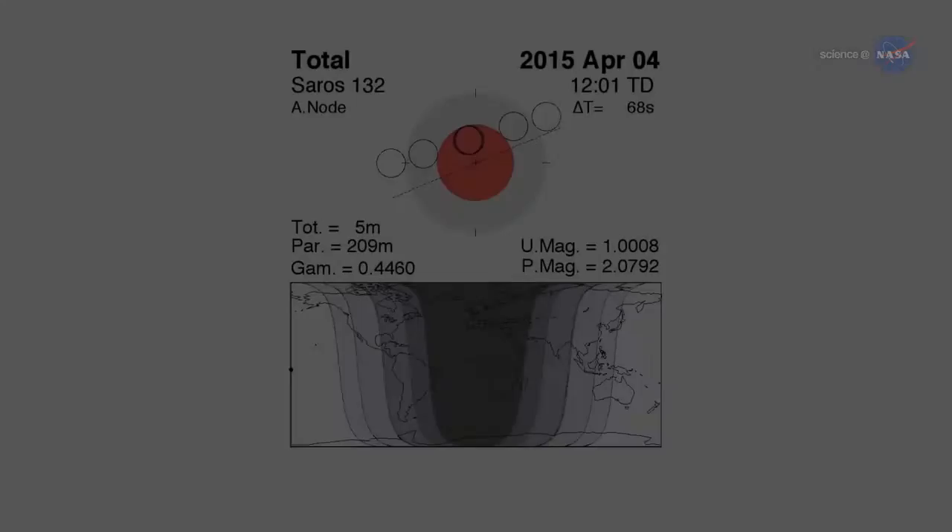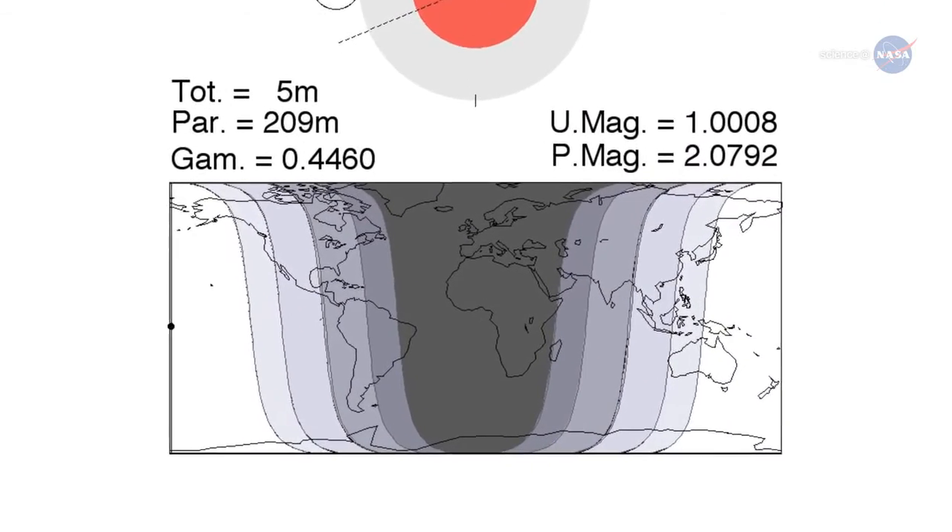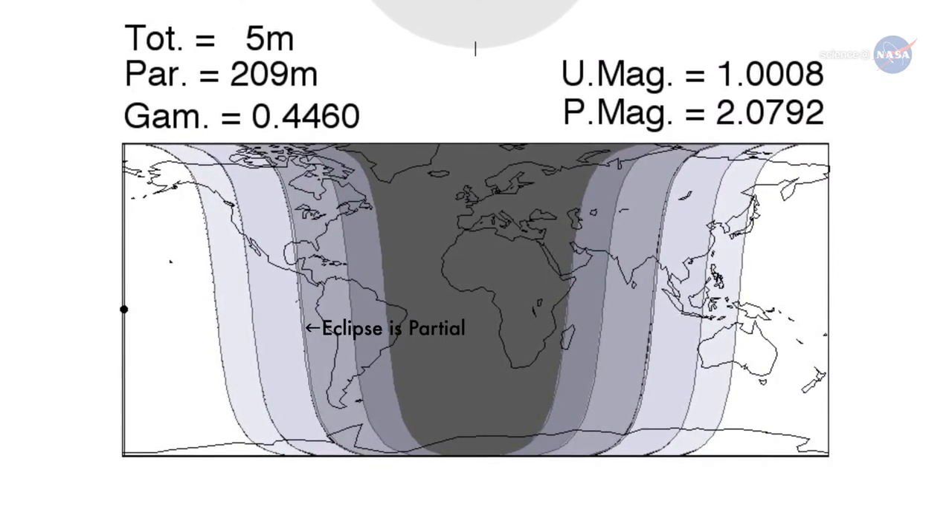East of the Mississippi River, the eclipse will be interrupted by sunrise, so people can only see a partial eclipse. West of the Mississippi, people can see the whole thing, including totality.